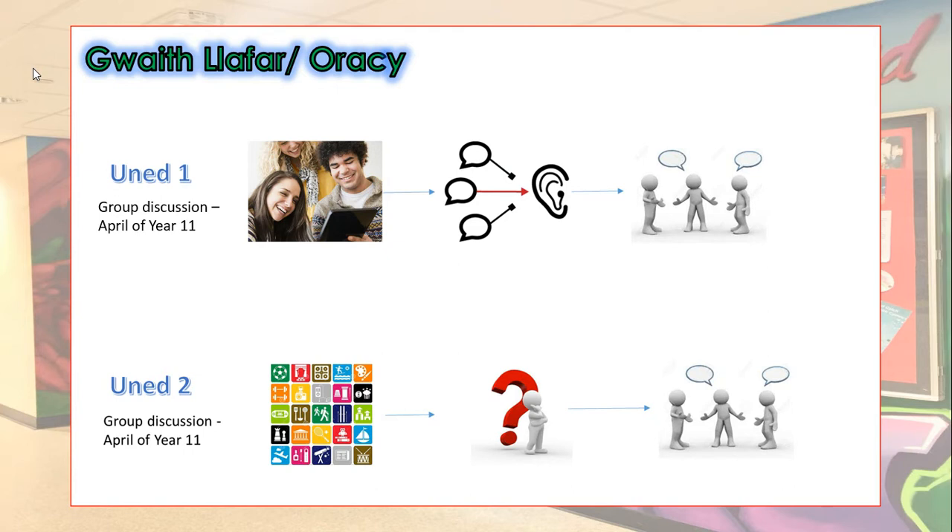Here's a little bit more information about each unit. Unit 1 is worth 25% of the overall GCSE. You usually sit this in March or April of Year 11. For this unit, you will work with a partner or in a group of three, discussing a range of topics discussed by characters in a short video clip. The exam will be led and assessed by your Welsh teacher.